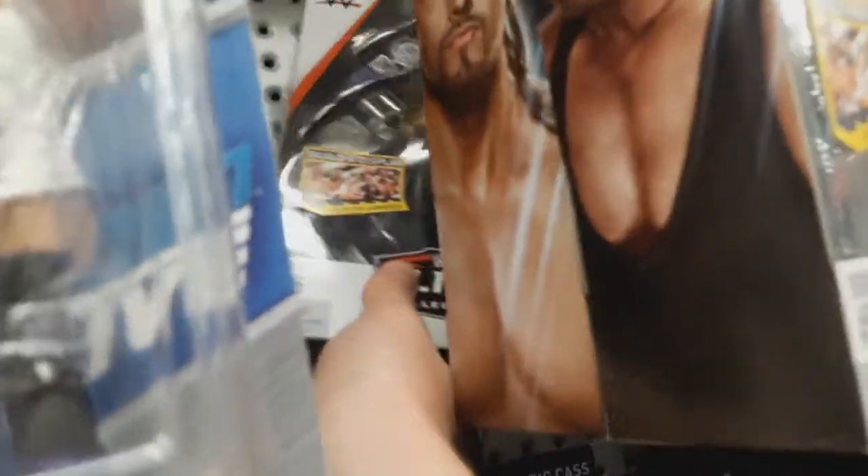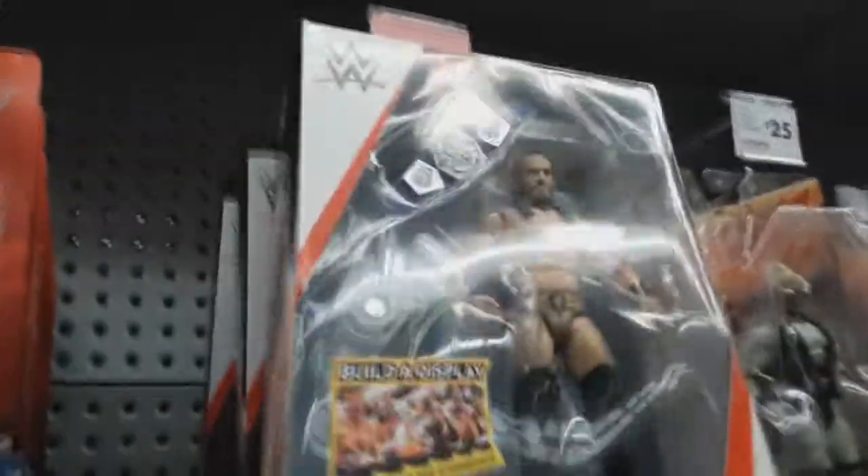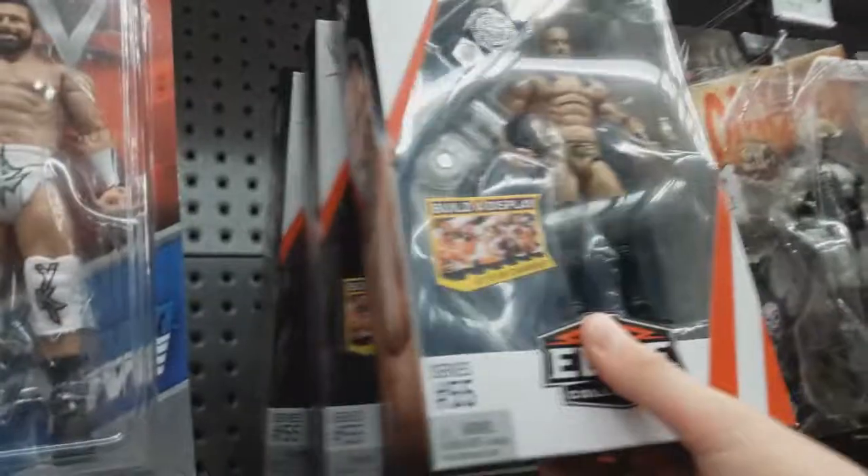I'm a bit bummed out about that but there's Neville back there — the King of the Cruiserweight. He comes with the Cruiserweight Championship, great looking face. I want to get this figure but there's one thing wrong with it — look, on the packaging he's wearing arm bands but on the actual figure there's none. So I'm gonna have to leave this one here. Amazing figure otherwise — it's just a simple mistake that Mattel left out.